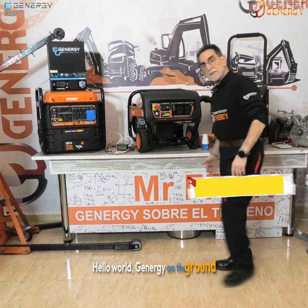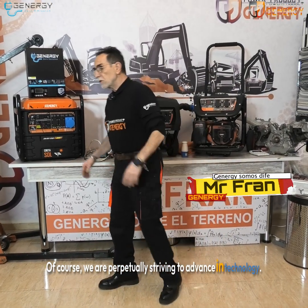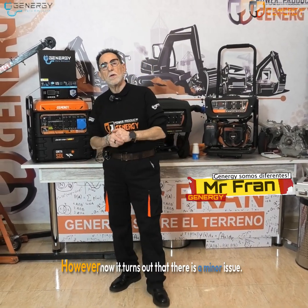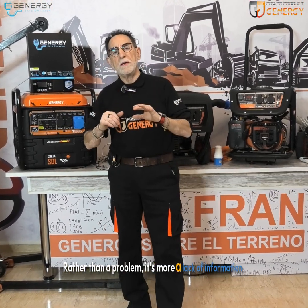Hello world, GENERGY on the ground. Of course, we are perpetually striving to advance in technology. However, now it turns out that there is a minor issue — rather than a problem, it's more a lack of information.